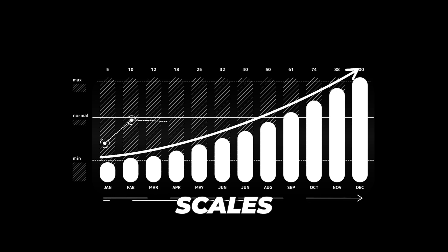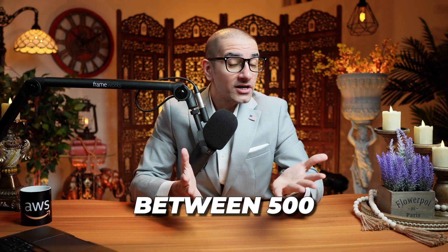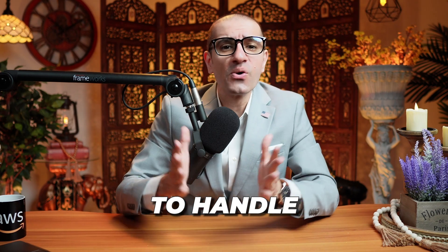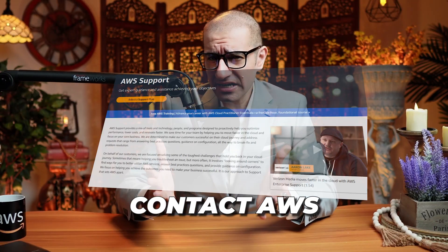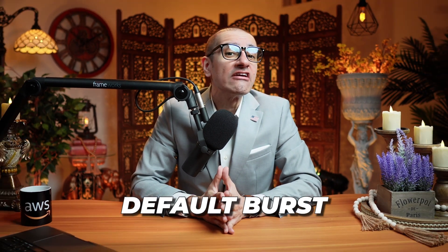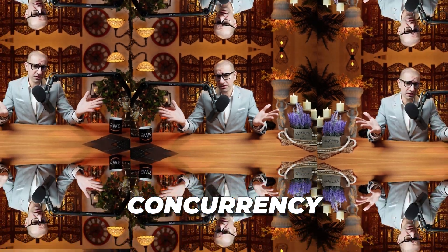Number 6: as your function receives more requests, Lambda automatically scales up to between 500 and 3,000 execution environments to handle the burst in traffic, depending on the region. Although you can contact AWS support to request an increase to your default burst concurrency.